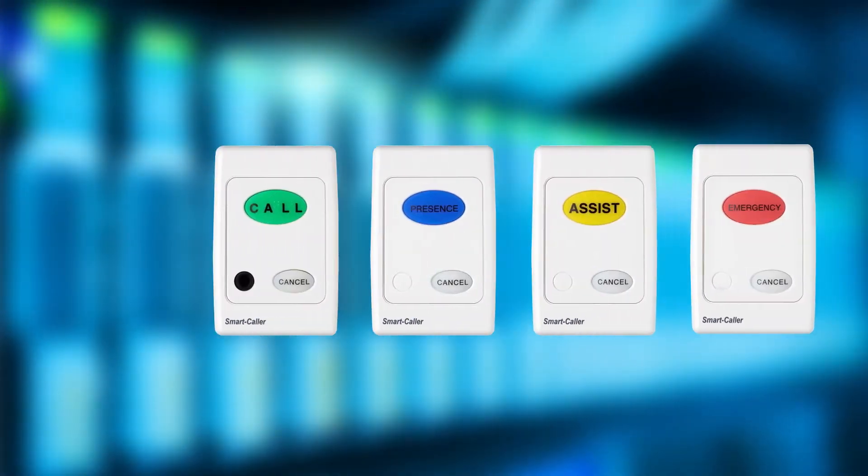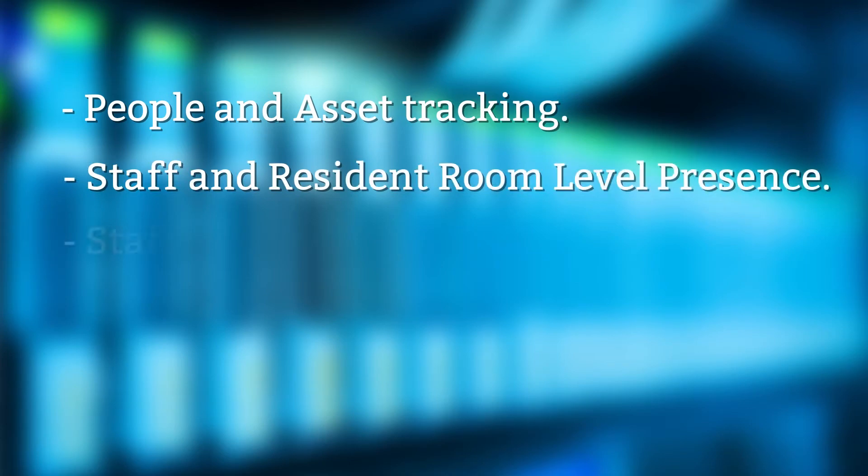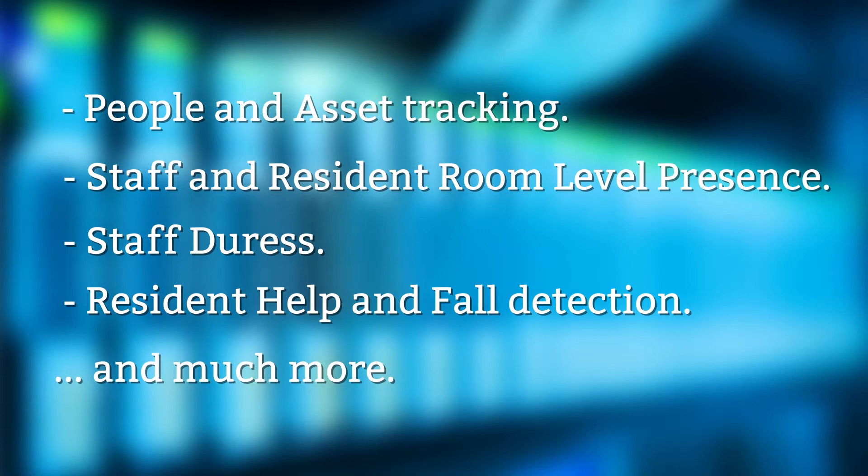The key to what you are about to see is our deployment of the latest Bluetooth technology. By simply plugging our optional low-cost Bluetooth module into any of our IP or wireless call points, we enhance that call point to perform a range of additional functions, including people and asset tracking, staff and resident room-level presence, staff duress, resident help and fall detection, and much more as you will see.